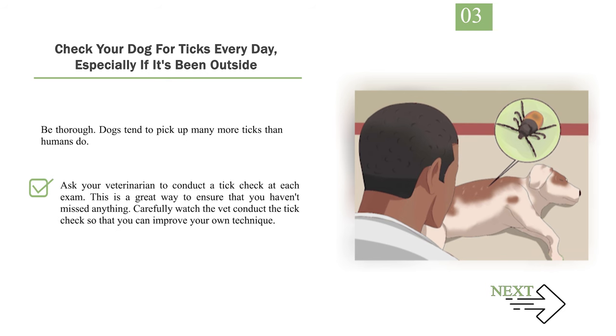Ask your veterinarian to conduct a tick check at each exam — this is a great way to ensure you haven't missed anything. Carefully watch the vet conduct the tick check so that you can improve your own technique.